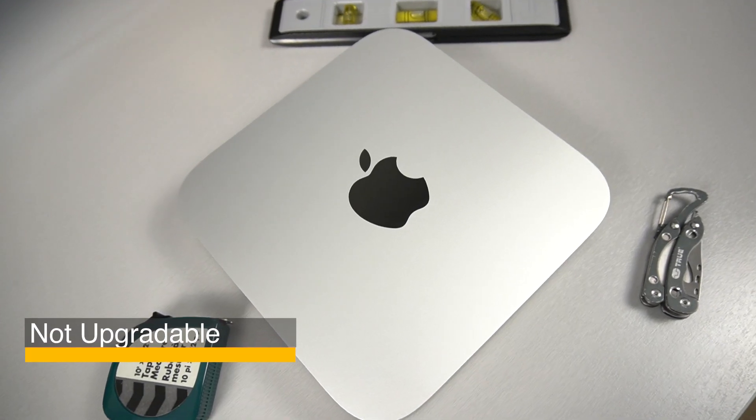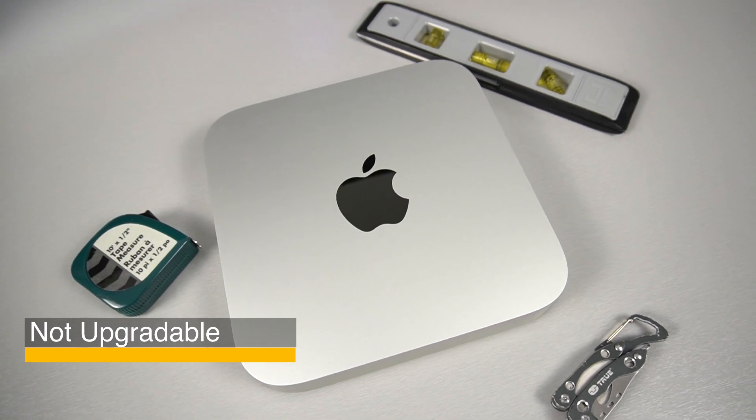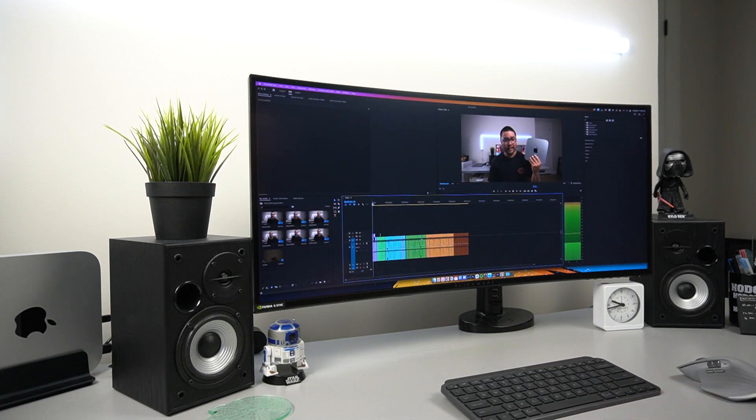Let's look at what the M1 Mac Mini could improve on. Unlike the previous Intel Mac Minis, this one can't be upgraded on your own — the specs you choose when buying it are what you'll be stuck with. That's why I chose the upgrades that I did, for peace of mind that this machine can last me years down the line. I probably wouldn't recommend the base model unless all you do is document work and content consumption, but if you plan on video editing or using any RAM-intensive apps, definitely consider the upgrade.